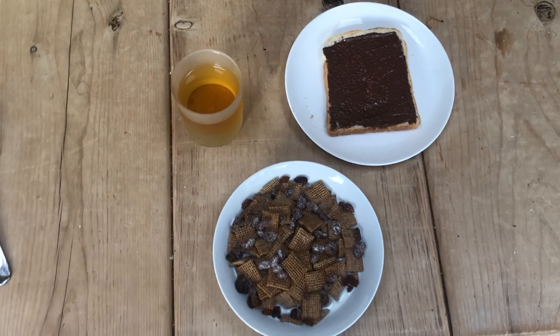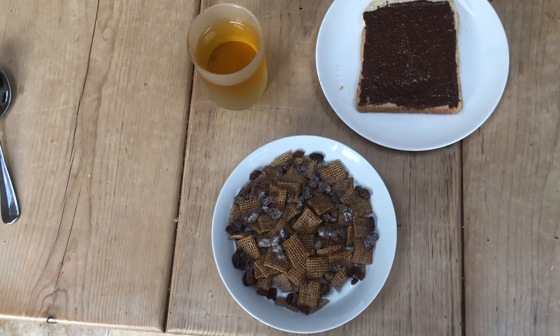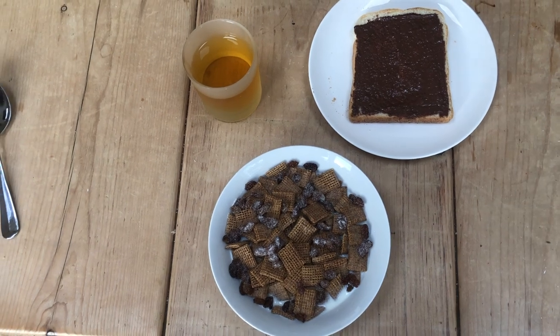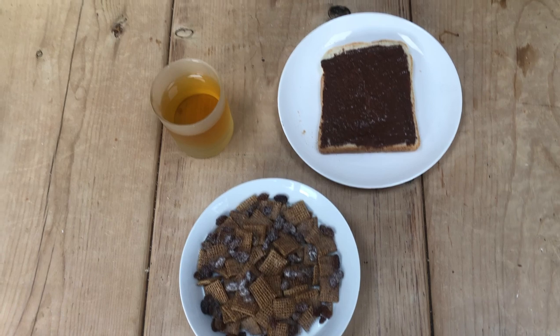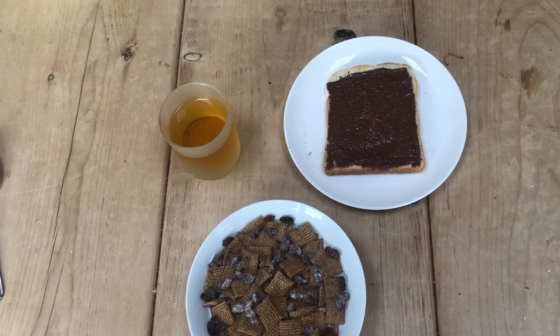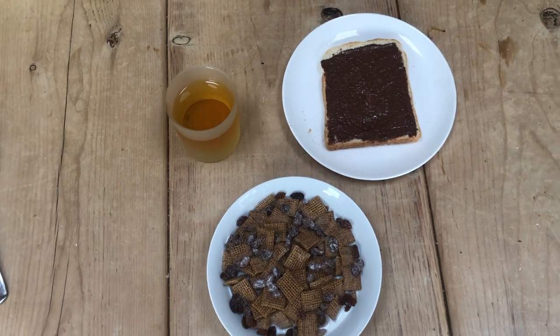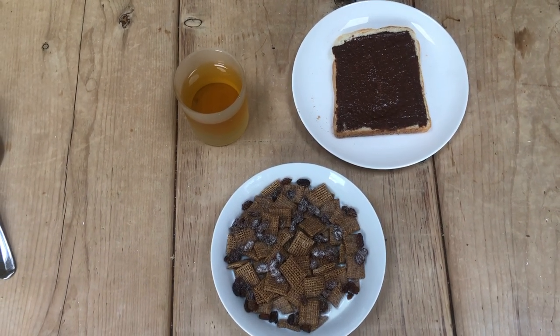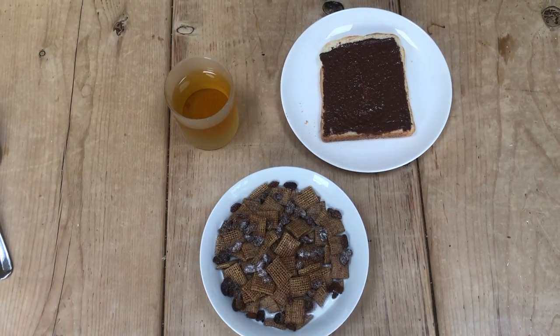My breakfast is pretty simple, nothing complex, nothing special — just Shreddies, can't go wrong with Shreddies, with raisins and sugar on top. Then a piece of toast with chocolate spread and a glass of apple juice, and I'm also going to have a banana. It's quite a long ride so I want to be nice and fuelled — don't want to run out of energy.